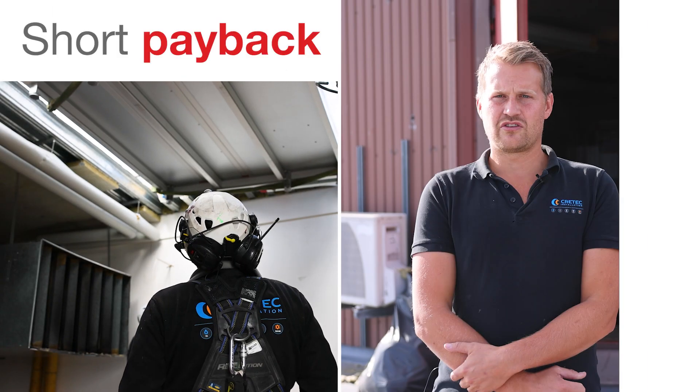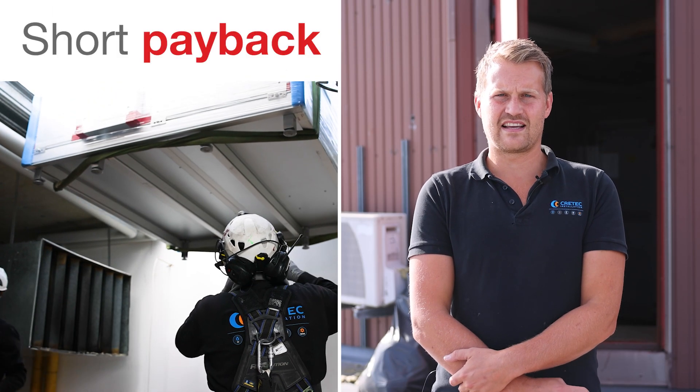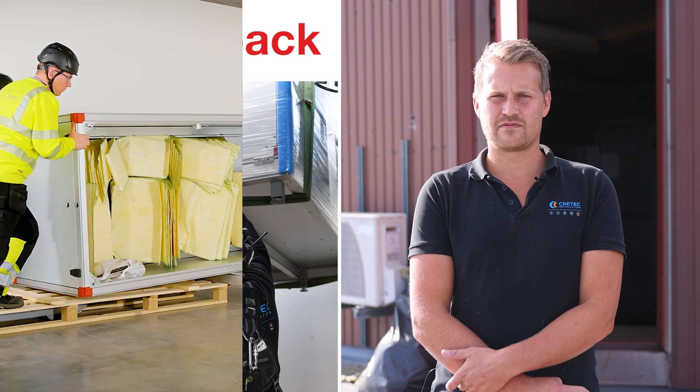This air handling unit exchange took three days. Payback for the property owner is five years.